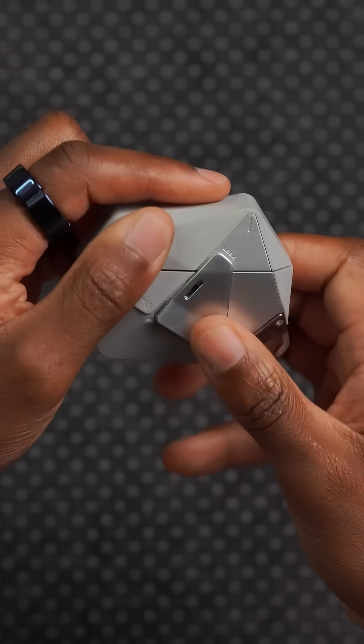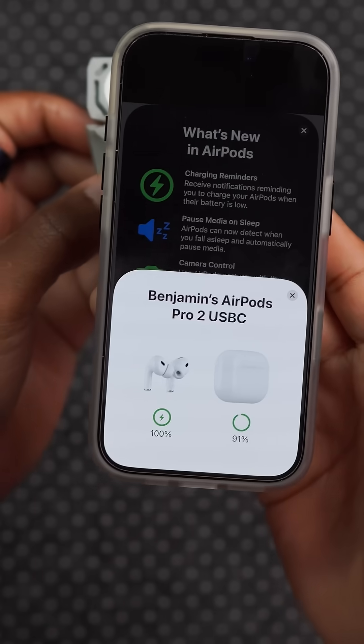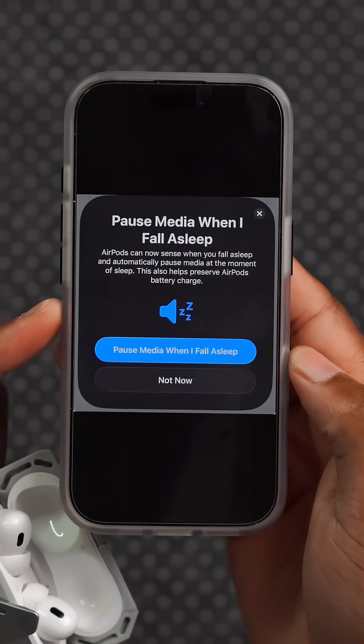When you bring your AirPods to your iPhone after this new update, there's actually going to be a new pop-up screen that tells you what's new with AirPods. Some of the things they're going to mention are already existing features from the old version.